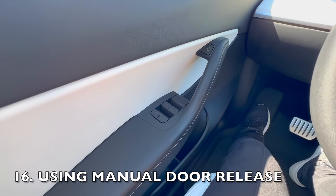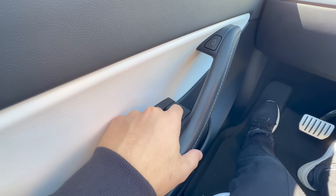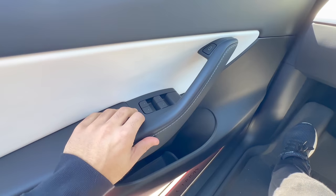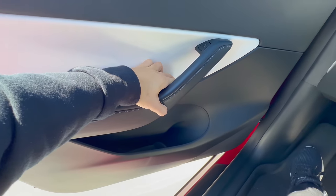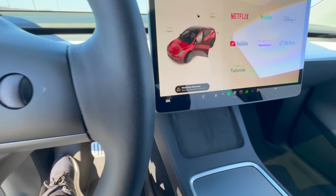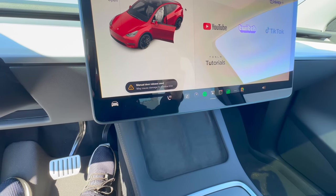Using the manual door releases on a regular basis is not a good idea. Now let's be clear about one thing. Those manual door releases are there for a reason and that reason is emergencies and not daily use. When your Tesla loses power, that's when you use an emergency latch. Otherwise, stick to the button release. Using the manual door releases on the regular can spell trouble for your beloved Tesla. They can cause damage to the door, window, and trim and nobody wants that.